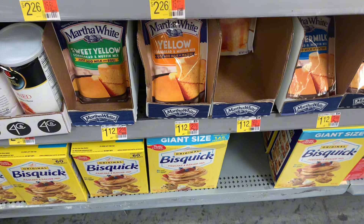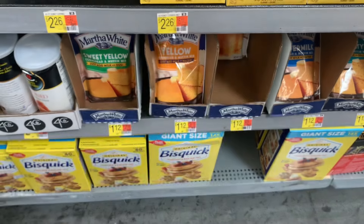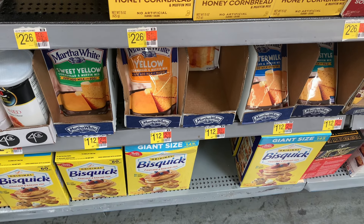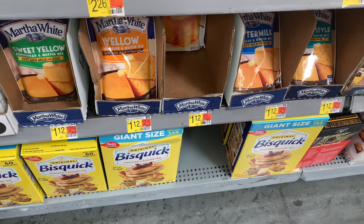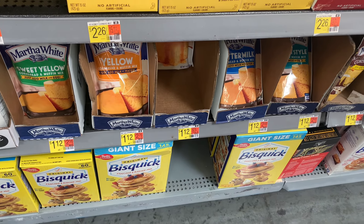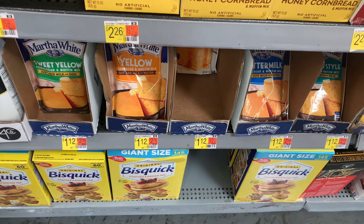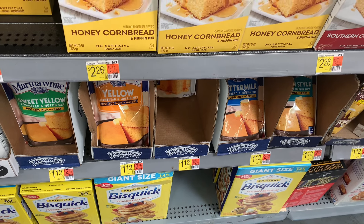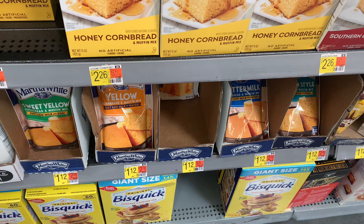Here we are with that Martha White Cornbread that I was talking about — right there. That would pair well with that Country Crop Cinnamon and Honey spread. The Martha White's — you know we're going to need this for Thanksgiving. Go ahead and grab it now. It's available on Walmart and you can get those five offers towards that big Thanksgiving bonus, because we're trying to unlock the Thanksgiving stuff with hopes that we're going to get a turkey.